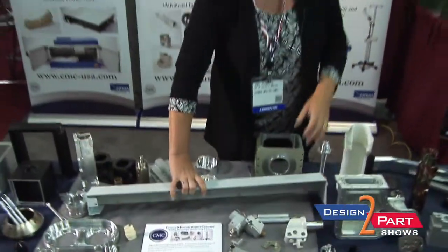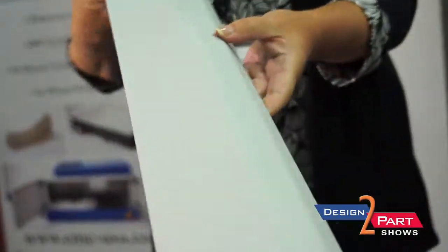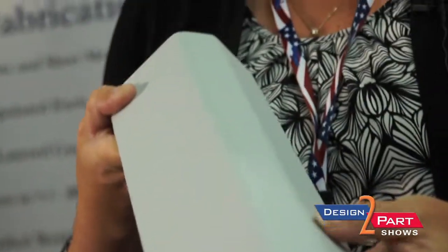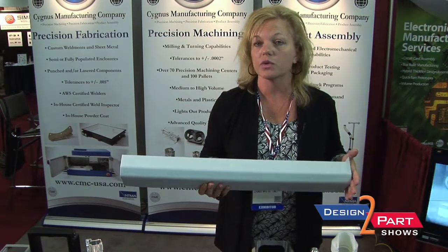This is actually one of the components that comes from our fab group. We are manufacturing this, powder coating it, and it will become part of a weldment assembly used in a transportation application.